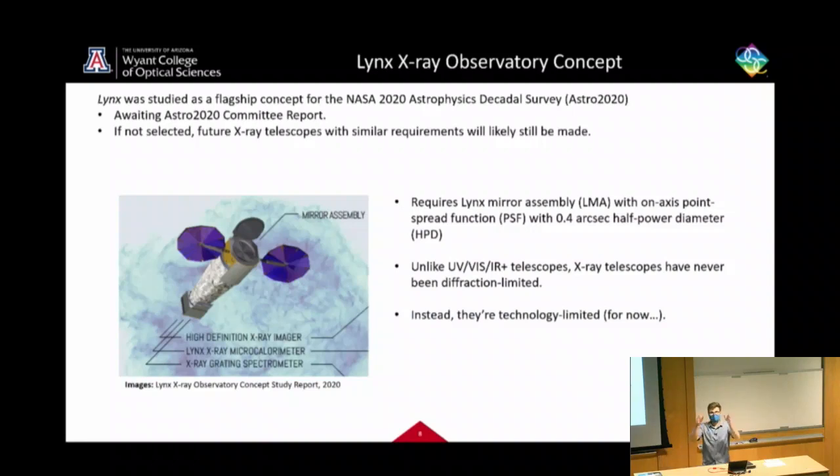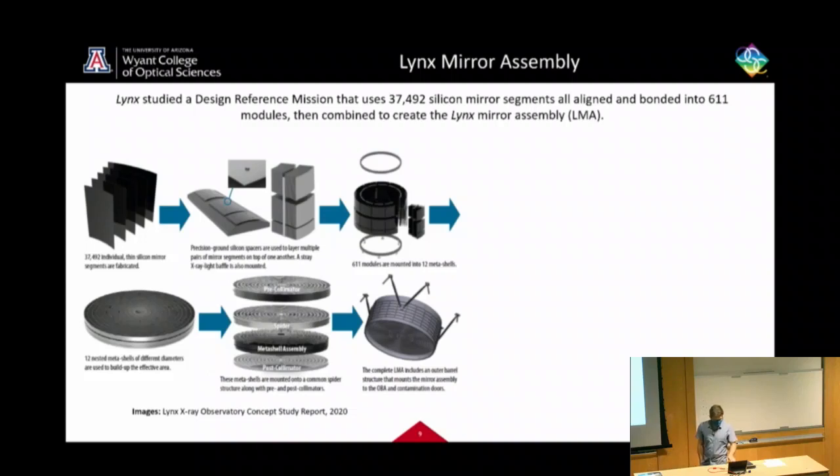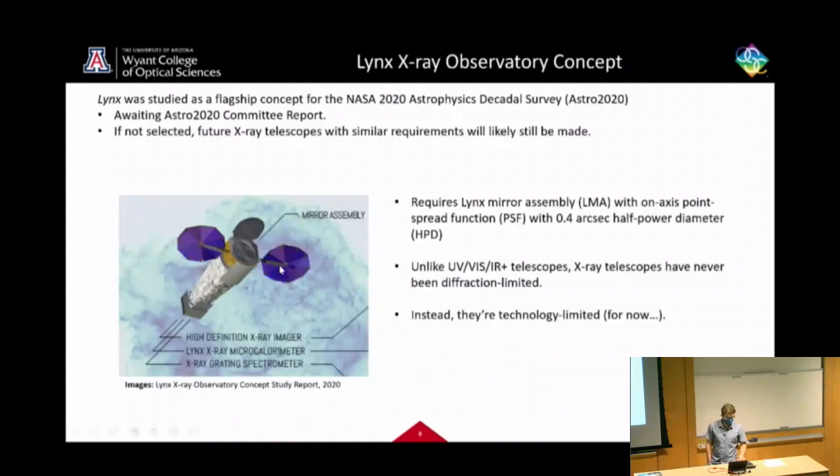Unlike UV, visible, or infrared telescopes, x-ray telescopes have never been diffraction limited — they've always been technology limited. As we build better mirrors we get better resolution. The telescope is constructed with a mirror assembly up front and a detector in the back, roughly 10 meters apart — essentially what fits in today's rockets.